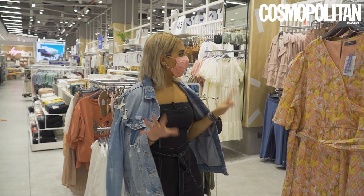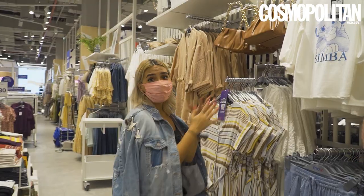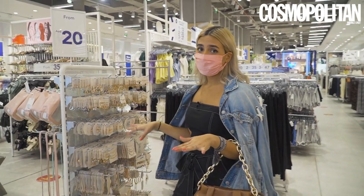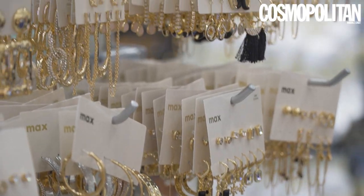Next up, we're at Max Fashions and we're gonna be taking a look at their women's wear. This bag is coming home with me ASAP. I've taken you guys around to the accessory and shoe section because personally this is where I love to sort of hoard. These are so cute.